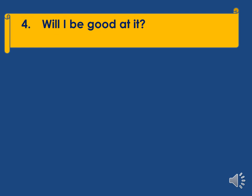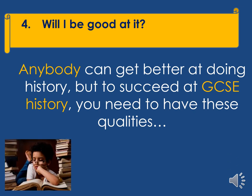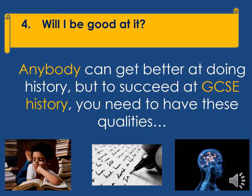The final question is will you be any good at GCSE history? Anybody can get better at doing history, but to succeed at GCSE there are three qualities you really do need. Firstly, you need to enjoy reading and like reading independently, because as historians we do a lot of that. Secondly, you need to enjoy extended writing, including writing short essays, because in history that is how we assess you. And lastly, you need to be the kind of person who will work hard to memorise knowledge off by heart, because as historians we have to know lots of facts.